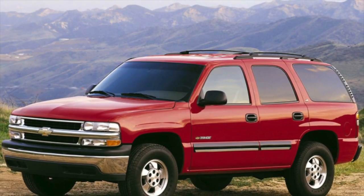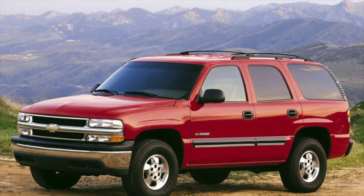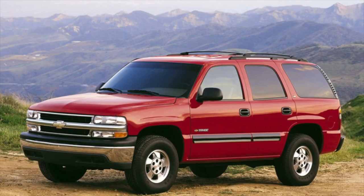Greetings dear friends. I present to your attention the most common malfunctions and breakdowns that occur on the Chevrolet Tahoe.